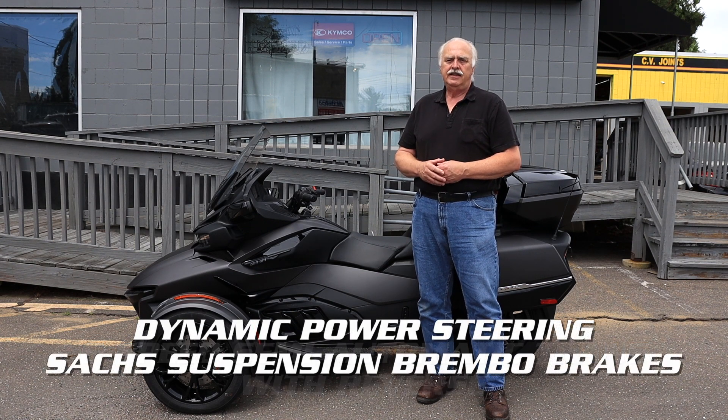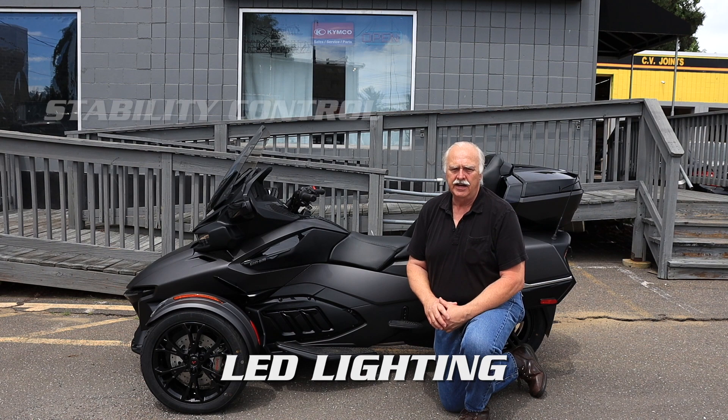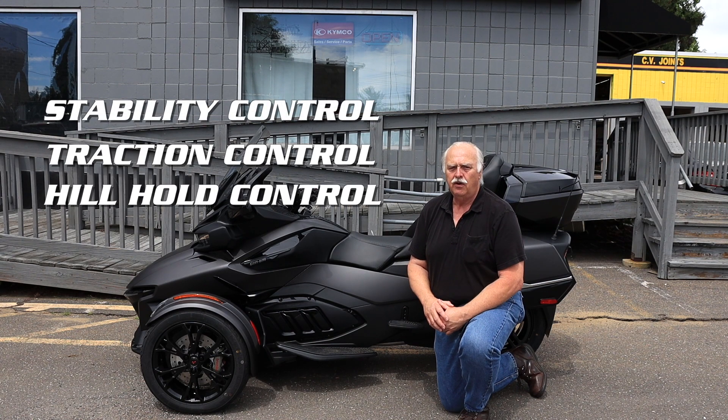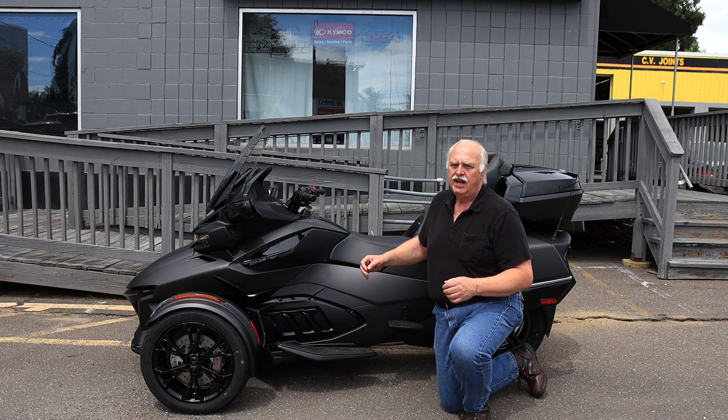It has reverse and dynamic power steering, Sachs suspension, and Brembo brakes. It also features LED lighting, stability control, traction control, and hill hold control.